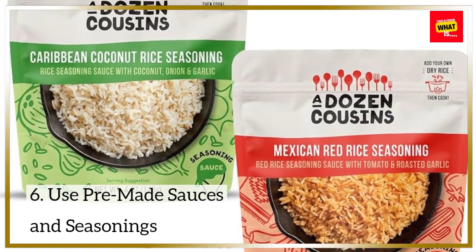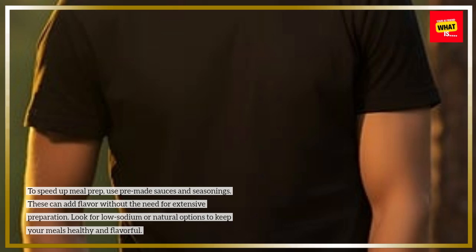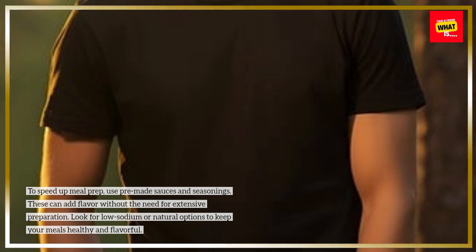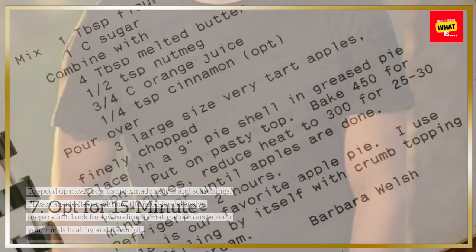Use pre-made sauces and seasonings. To speed up meal prep, use pre-made sauces and seasonings. These can add flavor without the need for extensive preparation. Look for low-sodium or natural options to keep your meals healthy and flavorful.